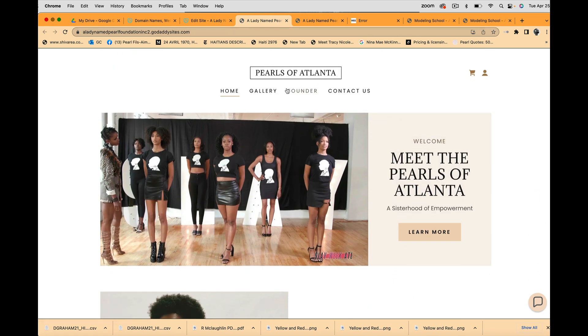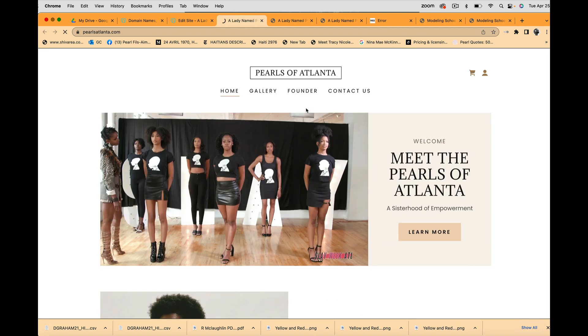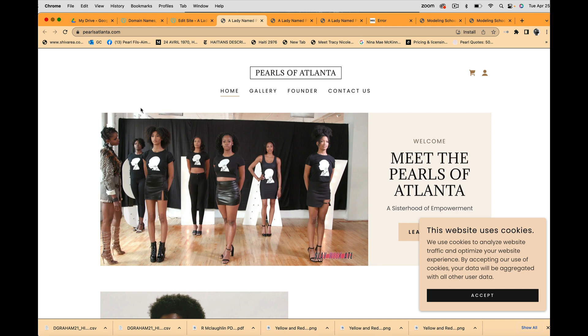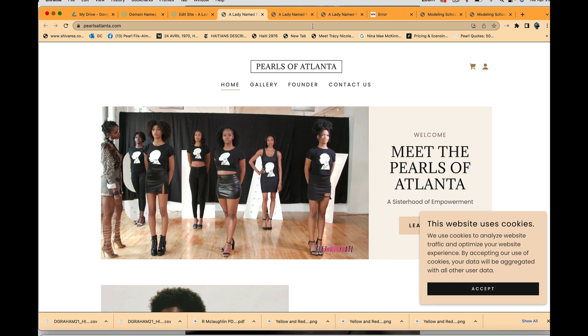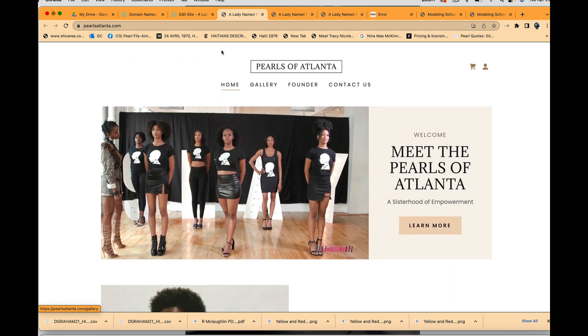The site has connected and Pearls Atlanta is live to the world. To recap: we used GoDaddy.com to get our URL, then used that URL to create a site. There are various pricing options — the first tier is $9.99 a month for the basic plan, going up depending on the features you want. Thank you all for joining me for this tutorial. Any questions? Email us at info@aladynamedpearl.com.